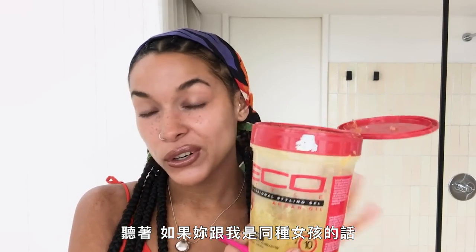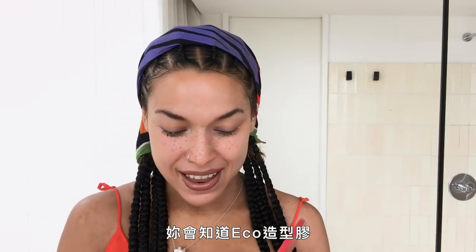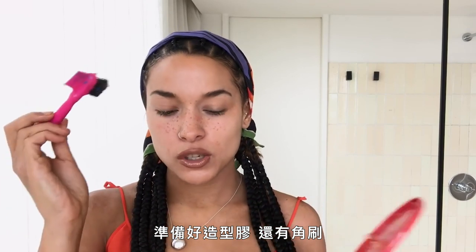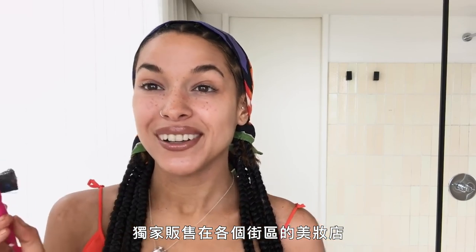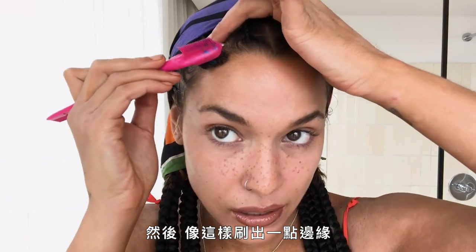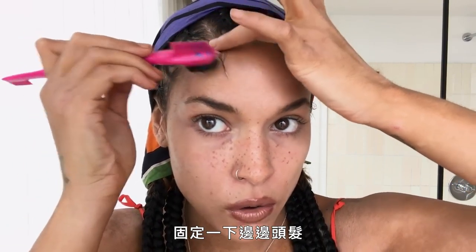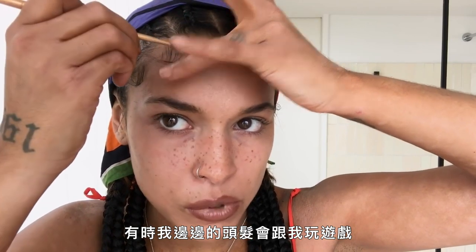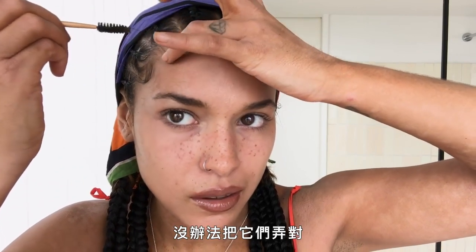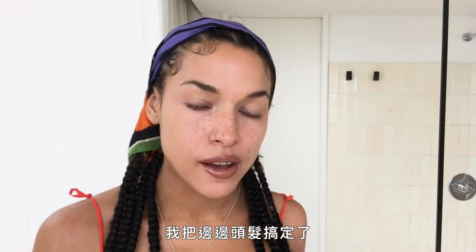If you're one of the girls, you know about Eco Style gel. You get your gel, you get your edge brush — sold exclusively at beauty supplies around the hood, everywhere. I come in and just do a little edge control. Sometimes my edges be playing games with me and I can't get them right, but I got my little edges now.